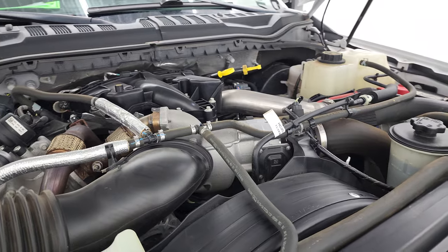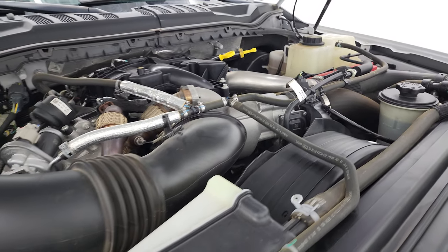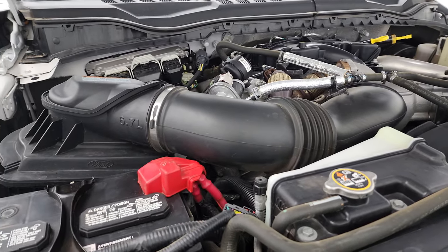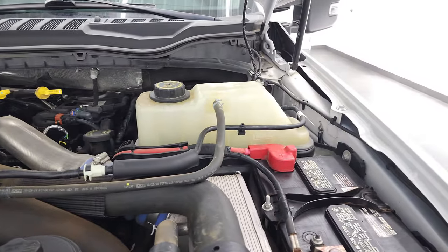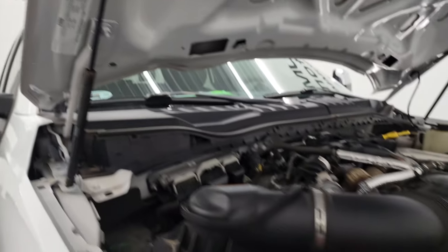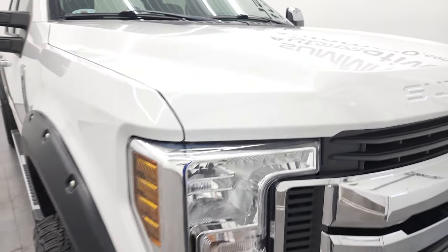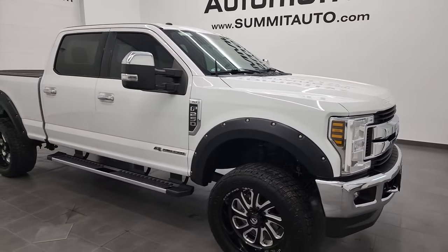This truck has been fully safetied and inspected by our service shop. It has a fresh oil and filter change and all the fluids have been checked and topped off. This truck is 100% ready to go. There is your emissions sticker. I would highly recommend this truck from a quality and condition standpoint.